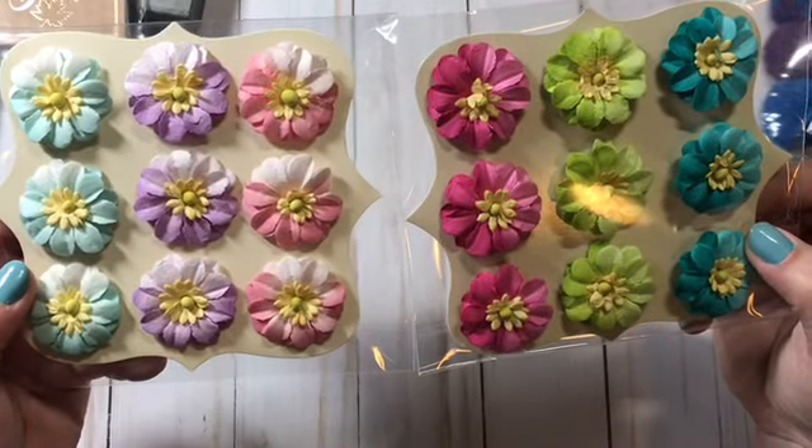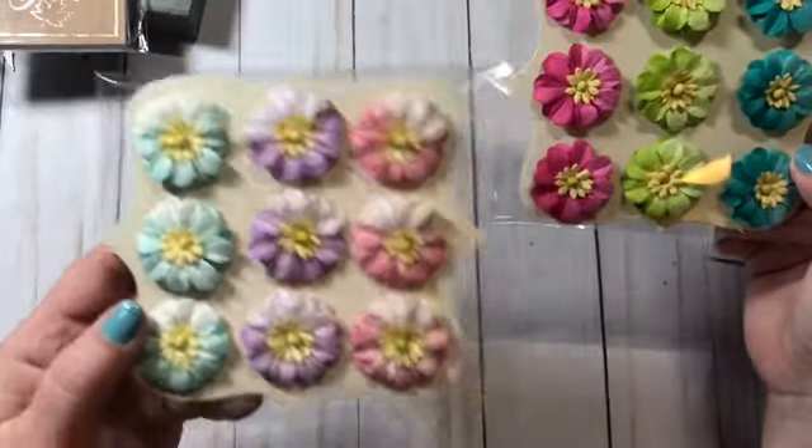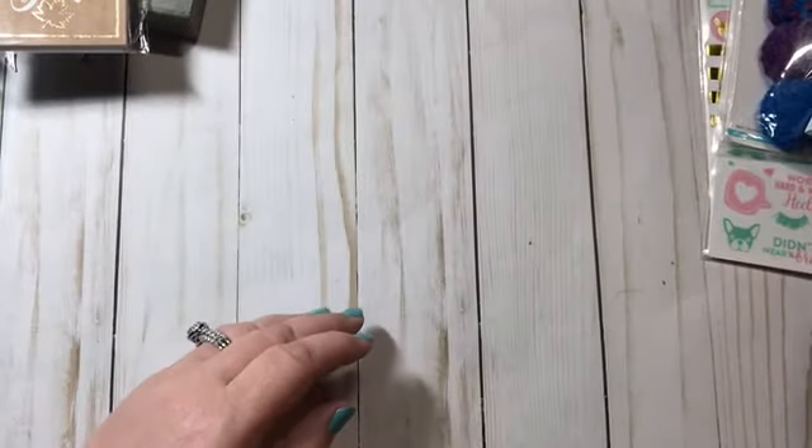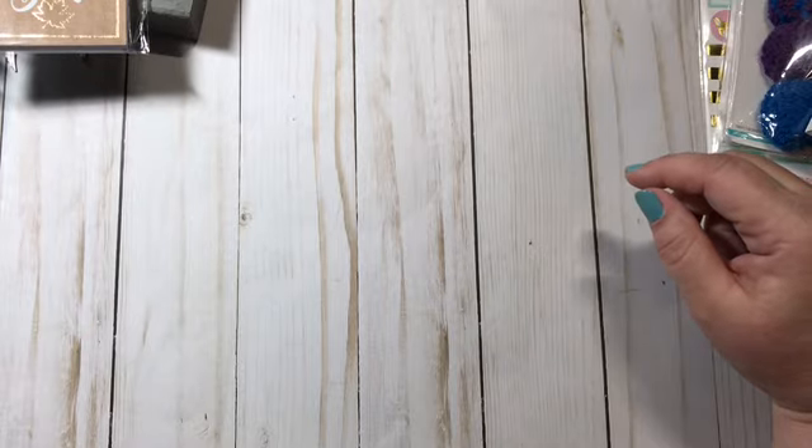I picked up these two flowers — I thought they would make really pretty paper clips. I got the darker colors and the lighter colors, and both of those were two bucks each.